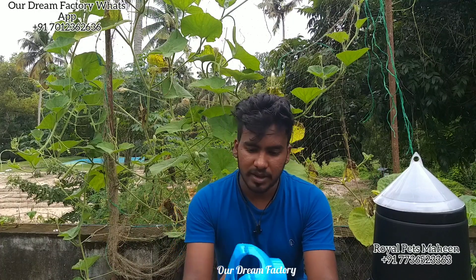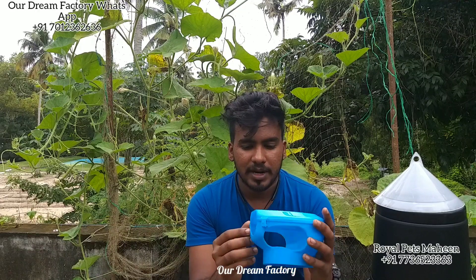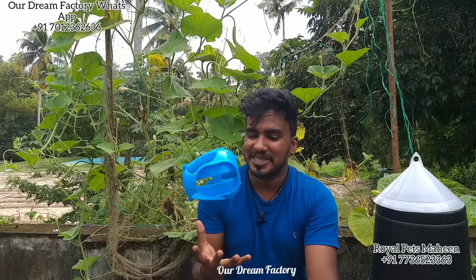That is a nice product. This pigeon holder is available in the market. It is a sale dealer. We have to review the product. It is a very easy product.